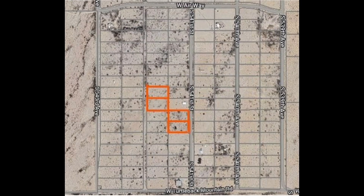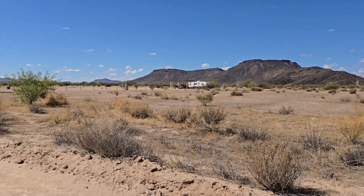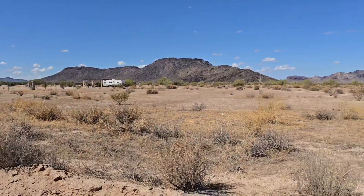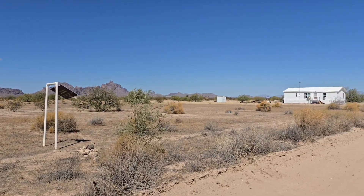Four one-acre lots with power and water for under a hundred thousand dollars — I'm not sure where else you're going to find that. So come on out and check this out. The sign is going to be at the northeast corner of the south lot, and also the southeast corner of the north lot.